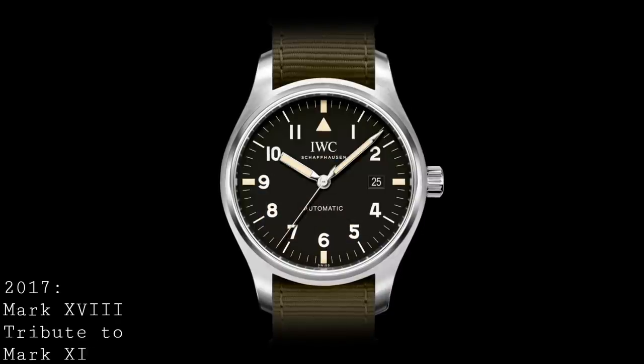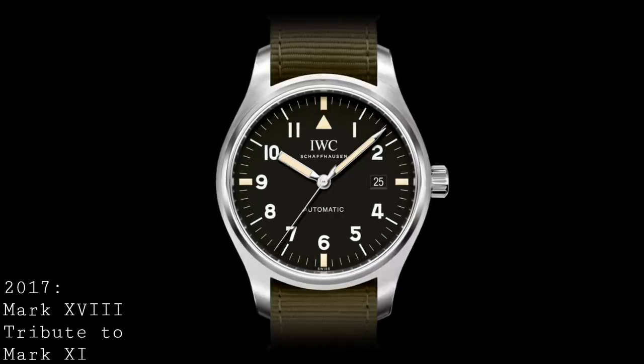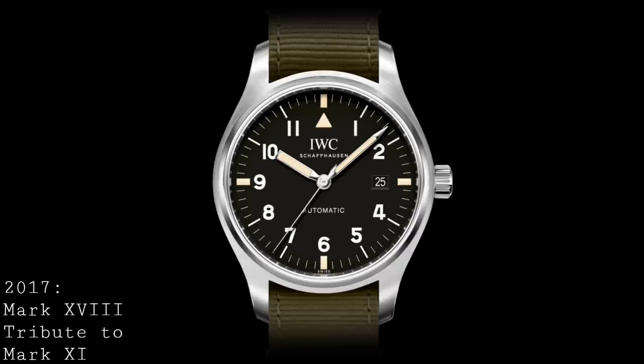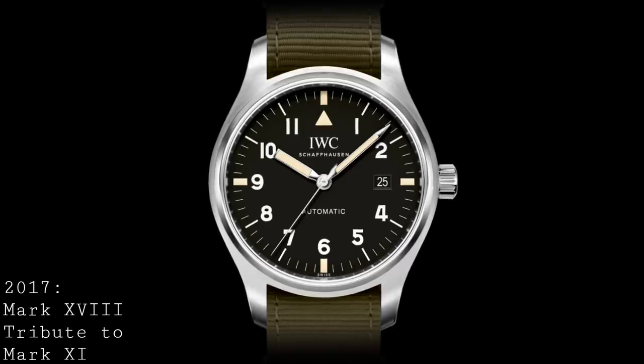The piece I'd like to end with is a limited edition from 2017 which I spoke about when it was released: the IWC Mark 18 Tribute to Mark 11. This was a limited edition of 1,948 pieces where they took the same case as the stainless steel Mark 18, but fitted it with the older style of hands and dial of the original Mark 11. Whilst I would argue this dial is perhaps a bit more similar to the Mark 12 as a result of the date and automatic text, it's a very interesting and rather playful reinterpretation of the Mark 11 pilot's watch, and something I rather like which still looks fantastic. It would really be fantastic to see one of these watches appear in the standard line alongside the modern style, to truly complement it in the collection.